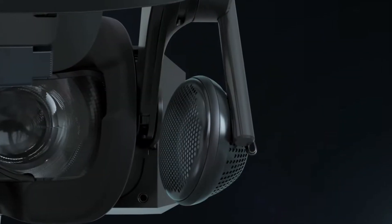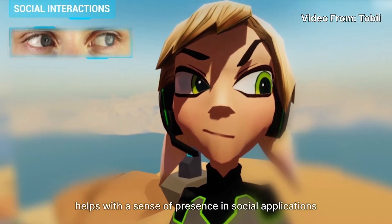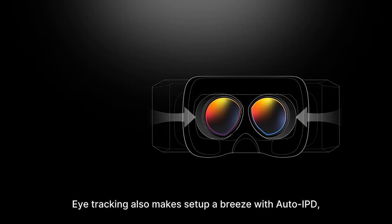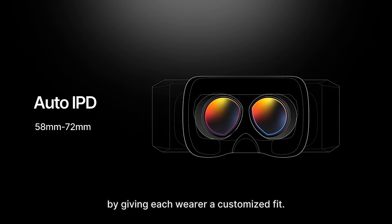The Pimax Crystal headset will come with speakers — Pimax's deluxe option — as well as two controllers. Wi-Fi for the standalone option is also included. This headset will also feature Tobii eye tracking. The integration of eye tracking will also be used for automatic IPD adjustment, with the lenses being motorized, with a range from 58 to 72 millimeters.